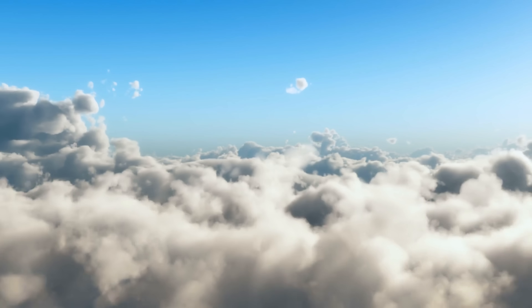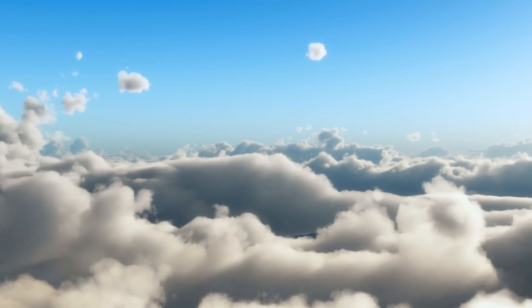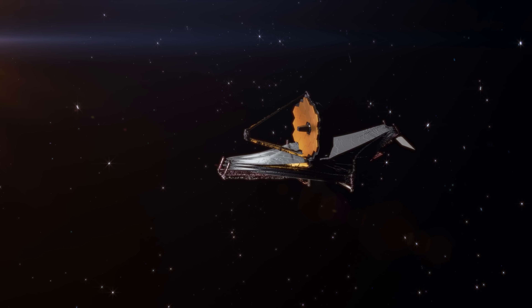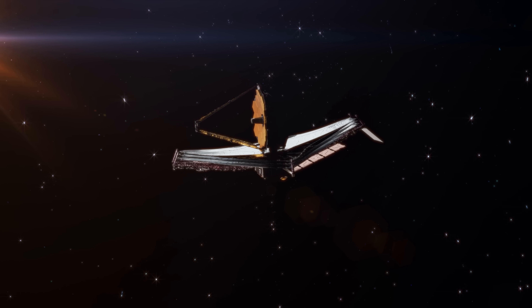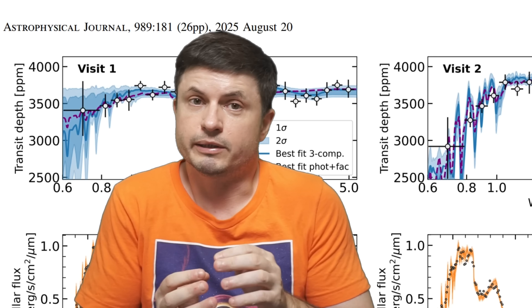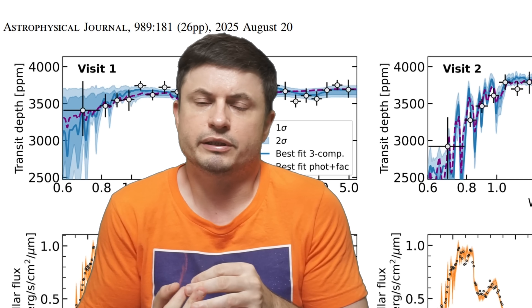This doesn't necessarily mean the planet has nothing — it just means there doesn't appear to be a thick atmospheric layer or a clear atmosphere made of water, carbon dioxide, methane, hydrogen, or other gases we typically attribute to atmospheres. Specific atmospheric compositions have been ruled out with very high confidence: atmospheres similar to Mars, Venus, ancient Earth, or modern Earth. These observations were sensitive enough to rule out methane at approximately 500 parts per billion and carbon dioxide at 6,000 parts per billion, though sensitivity for water vapor was slightly lower at 1,400 parts per million.